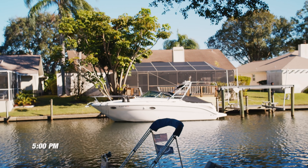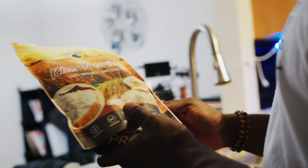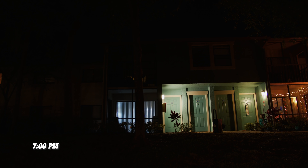This is meal number four: six ounces of flank steak and one cup of Cream of Rice in coconut cream pie flavor. I also add a little bit of sugar-free teriyaki sauce — I get it from Walmart, same company that makes the sugar-free barbecue sauces and mustards. And a zero-sugar Gatorade on the side.